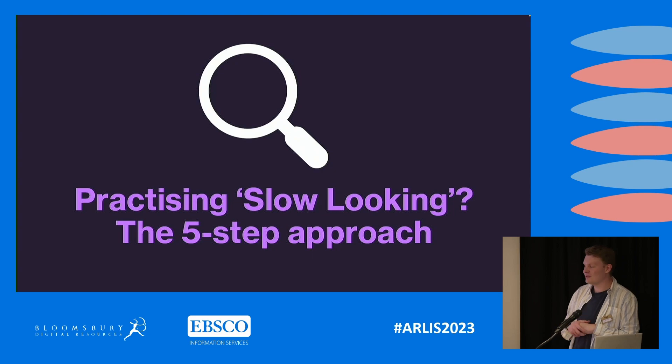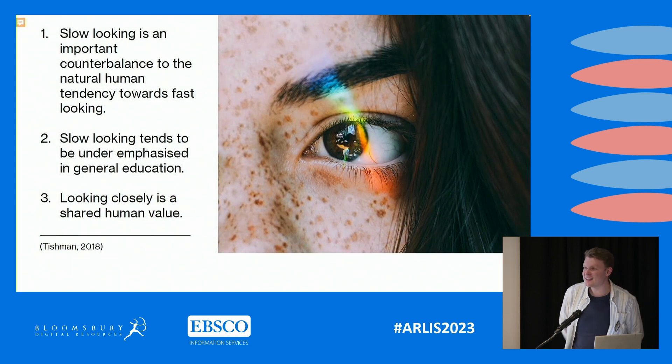We do this through the practice of slow looking and a five-step visual literacy approach. I discovered this book by Tishman called 'Seeing Slowly' — it's a really lovely book that talks a lot about how we view images in current culture, and how current culture is very fast-paced. Slow looking is an important counterbalance to the natural human tendency towards fast looking. As technology has developed and social media use has grown, it's very easy to engage in that fast-paced culture and not really think about what you're looking at.